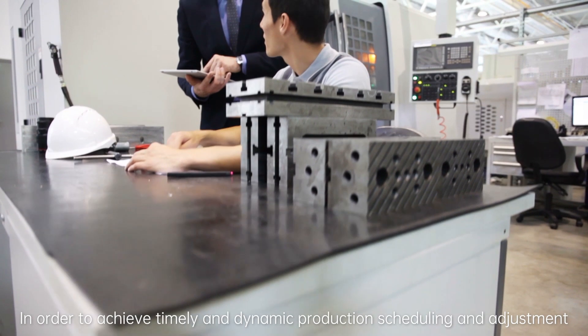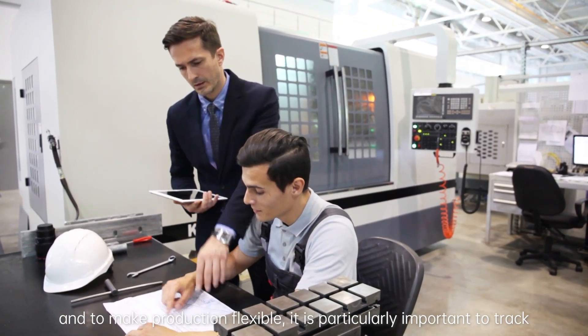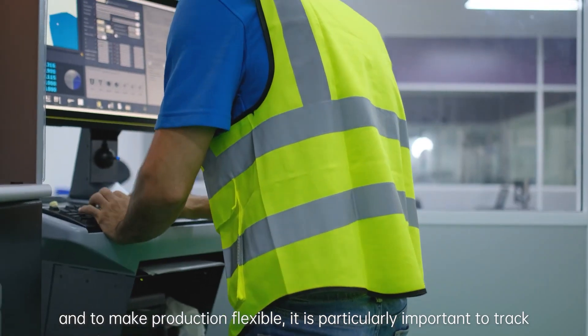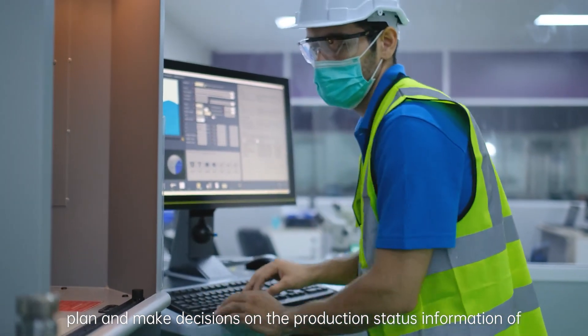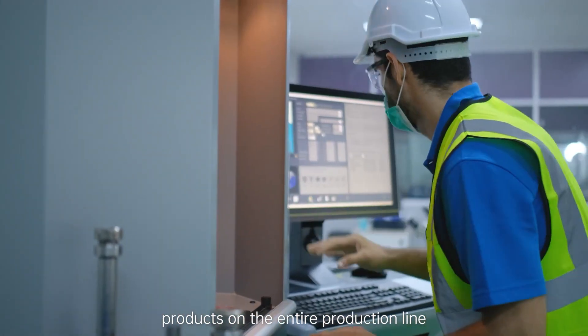In order to achieve timely and dynamic production scheduling and adjustment, and to make production flexible, it is particularly important to track, plan, and make decisions on the production status information of products on the entire production line.